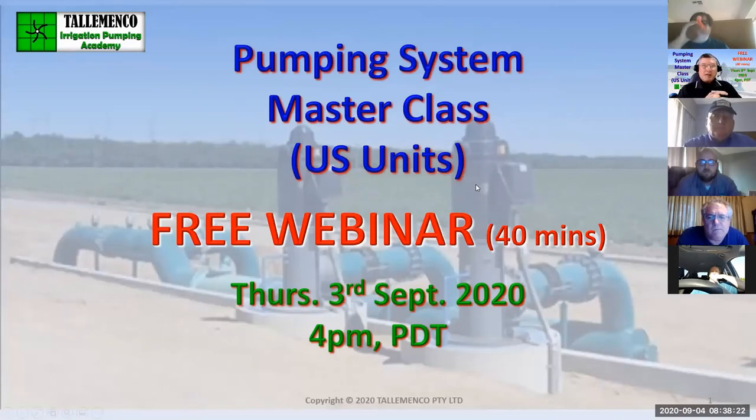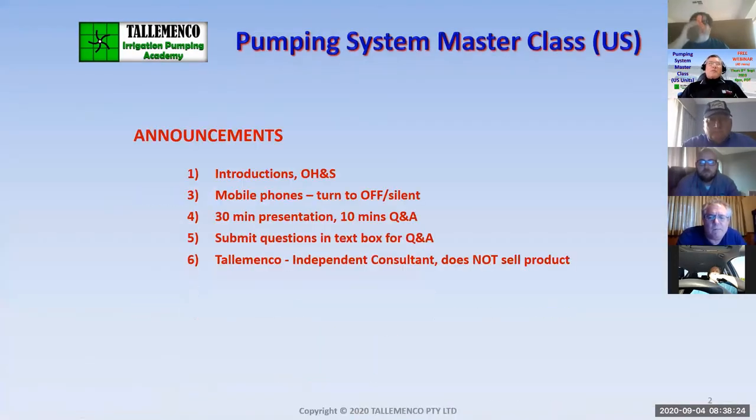Welcome to our Pumping System Masterclass free webinar. This will go for approximately 30 minutes with a 10-minute Q&A.